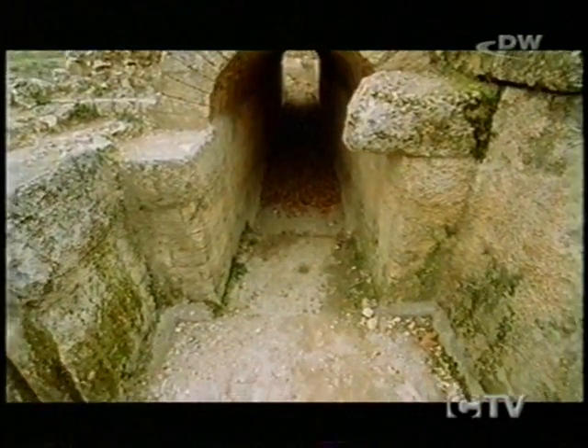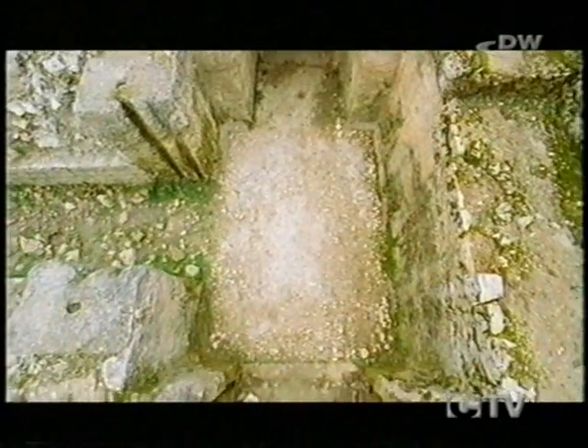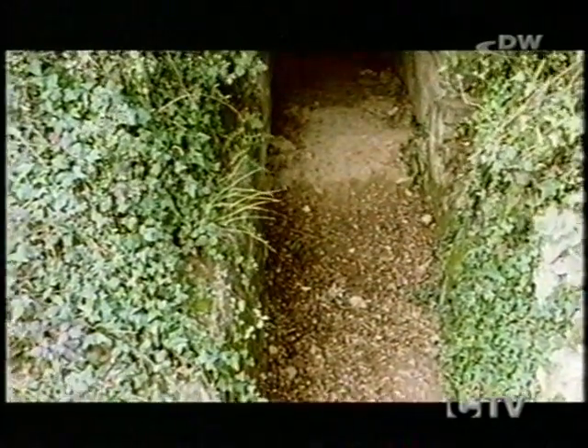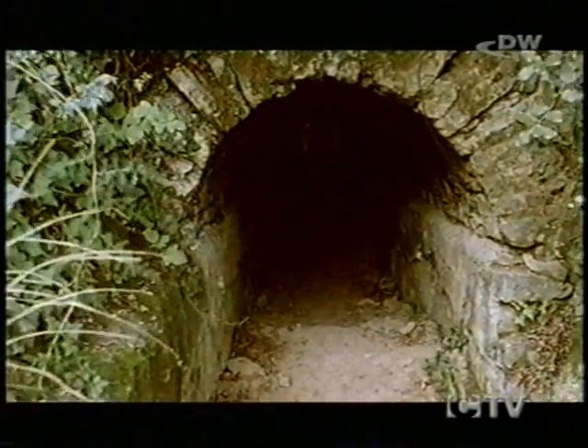The water was directed along stone channels into cisterns where the level could be regulated. The aqueducts that bridged watercourses were solidly built to resist the impact of floods. The Romans variously dug a channel in the ground, or conducted their watercourse through tunnels hewn out of rock.